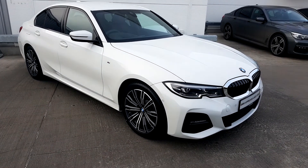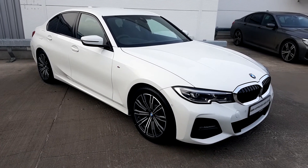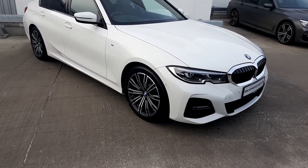If you'd like any more information on this vehicle or would like to arrange a test drive, please call our sales team on 01864 7777. Thank you for watching.